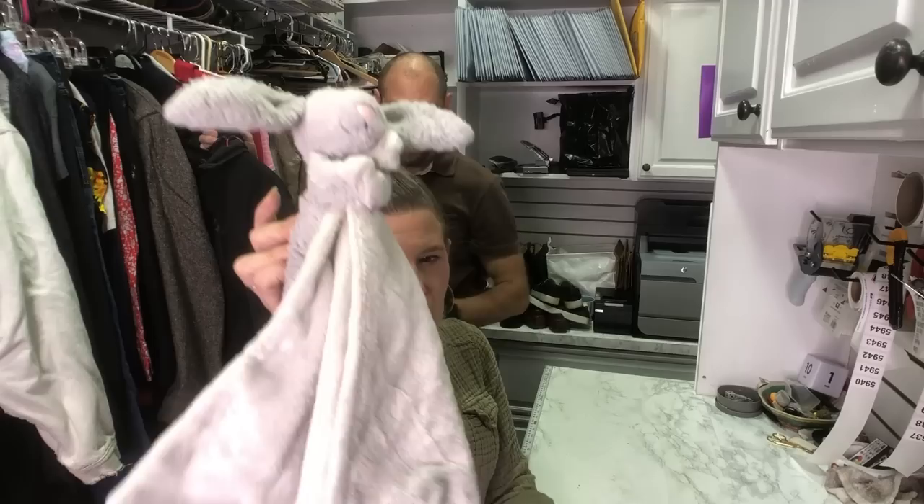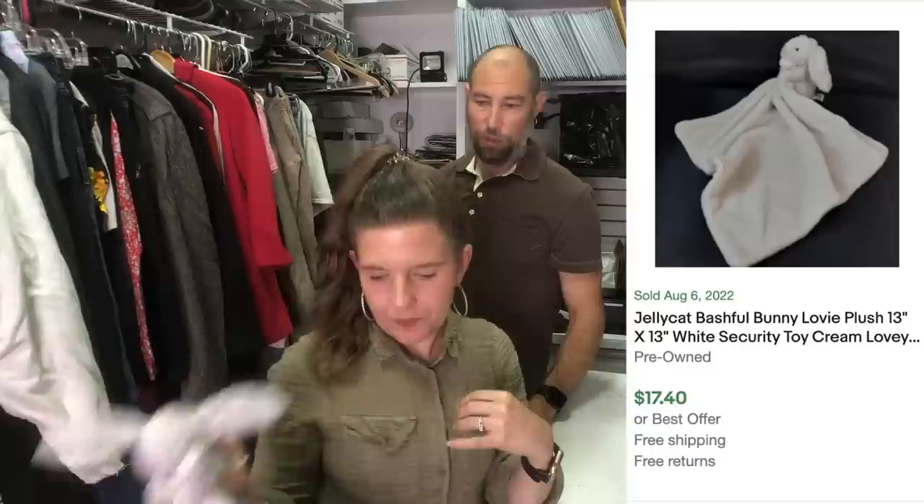This is a Jellycat lovey — he needs to be washed. He's worth about $22. Some Jellycats, the retired very desirable ones, can be worth ridiculous amounts of money — especially the Fergus frog. Like $600, $700.